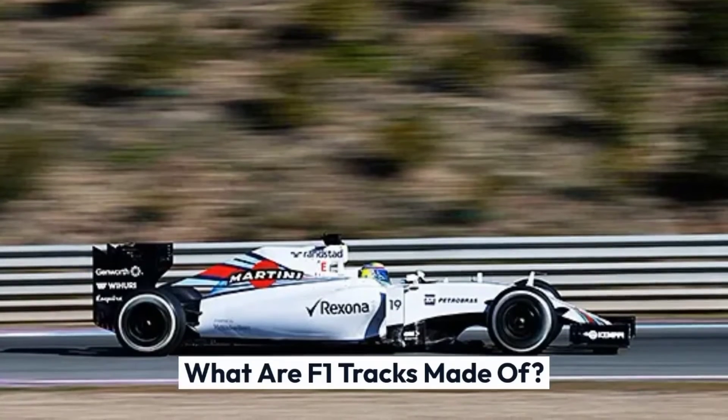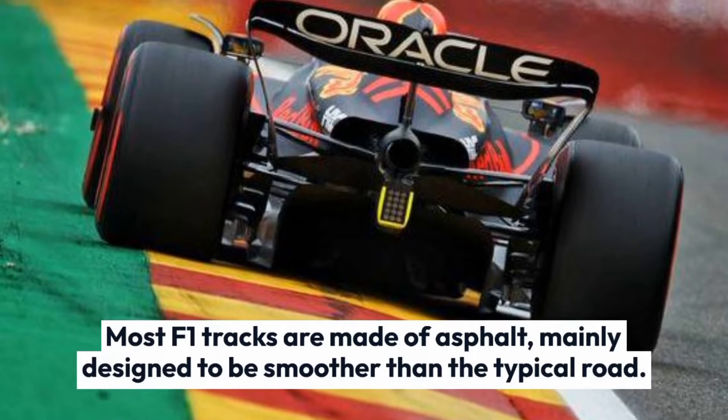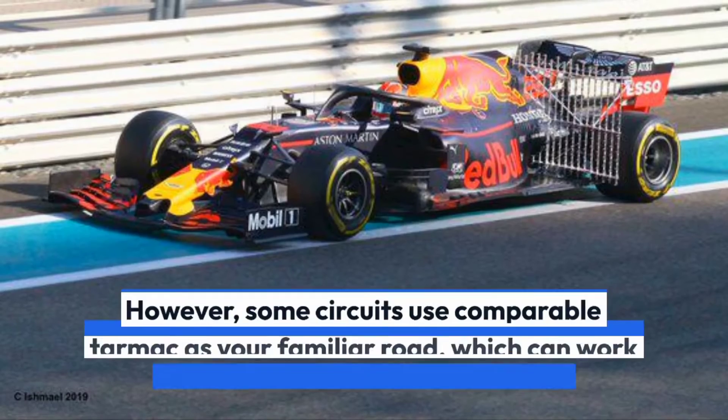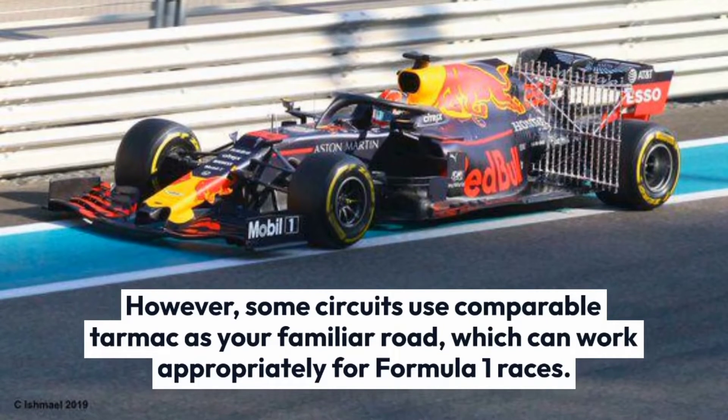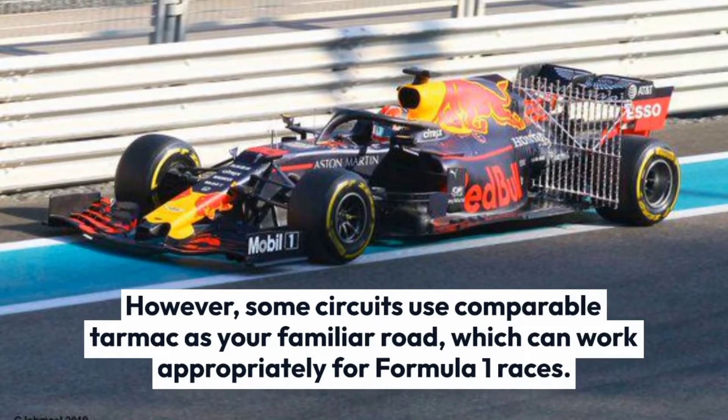What are F1 tracks made of? Most F1 tracks are made of asphalt, mainly designed to be smoother than the typical road. However, some circuits use comparable tarmac as your familiar road, which can work appropriately for Formula 1 races.